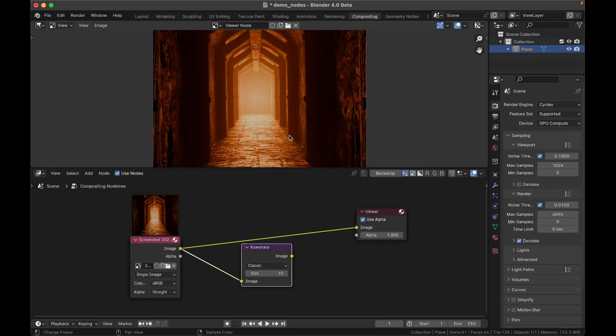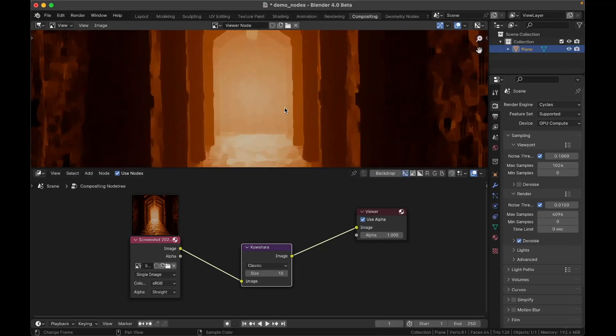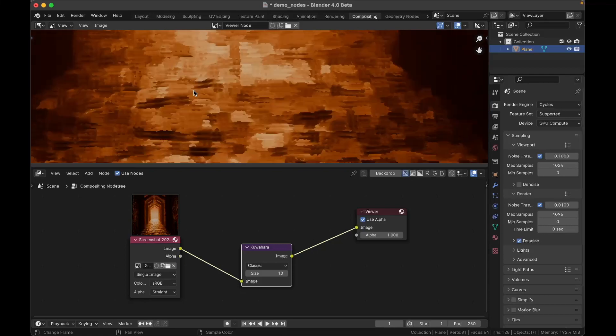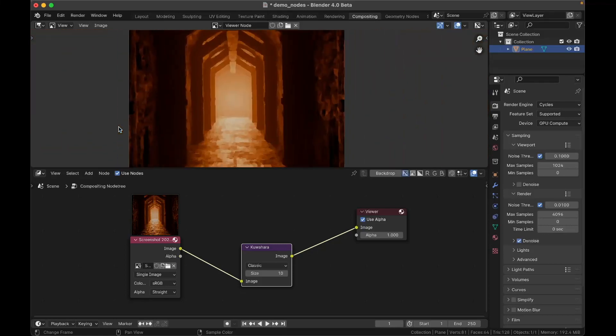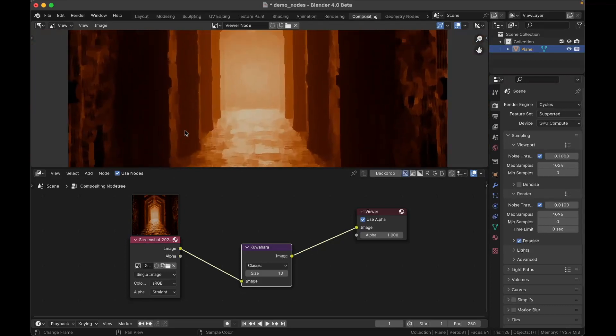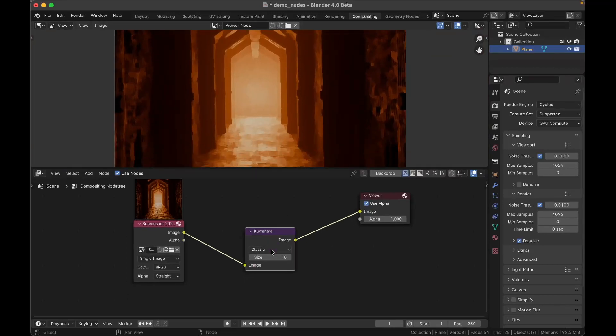Here is a ghostly hallway, and with Kuwahara applied — it takes a very long time to load — you can see it is transformed into little brushstrokes or blotches of color. It's almost like a painting of a ghostly hallway, which is a super neat effect. If you're into painterly things, you'll find this quite handy. You can change the size here, though turning it up will take much longer to process.